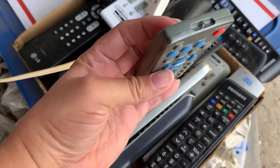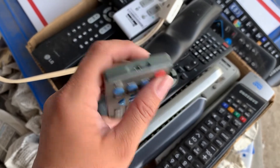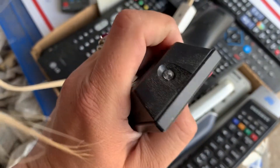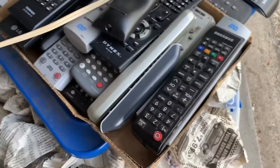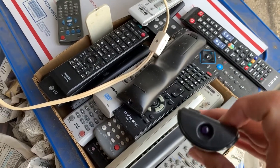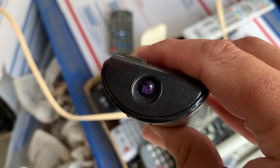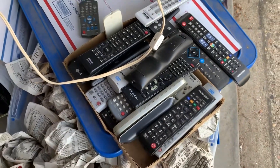The way to test these remotes — and I'm not sure if the batteries are any good in any of them, so we'll need to get batteries — but if you point them at a camera lens they will light up and you can see the light. It may just be too bright out here to see, but we'll get those all tested and listed.